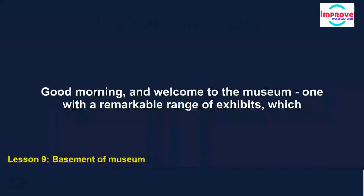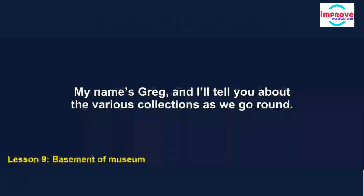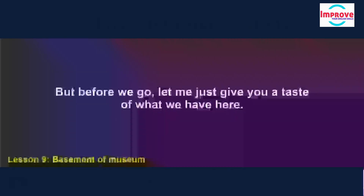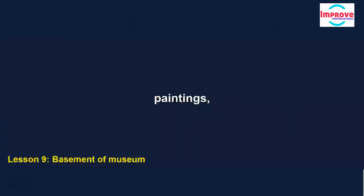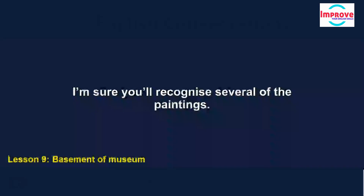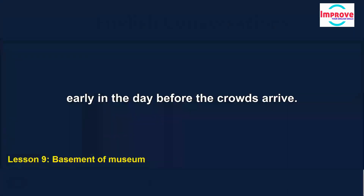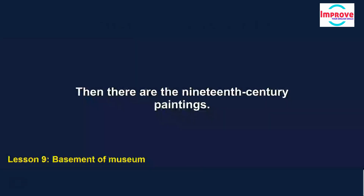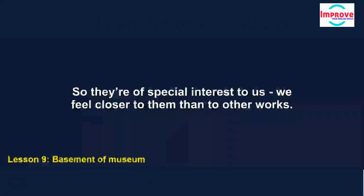Good morning and welcome to the museum, one with a remarkable range of exhibits which I'm sure you'll enjoy. My name's Greg, and I'll tell you about the various collections as we go around. We have a fine collection of 20th and 21st century paintings, many by very well-known artists — this is the gallery that attracts the largest number of visitors, so it's best to go in early in the day before the crowds arrive. Then there are the 19th century paintings. The museum was opened in the middle of that century, and several of the artists each donated one work to get the museum started, so they're of special interest to us.